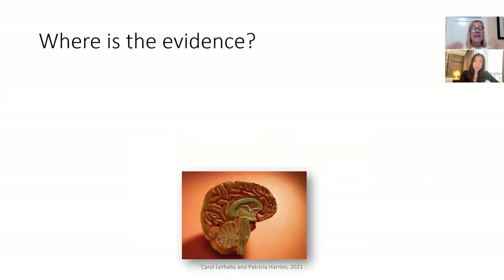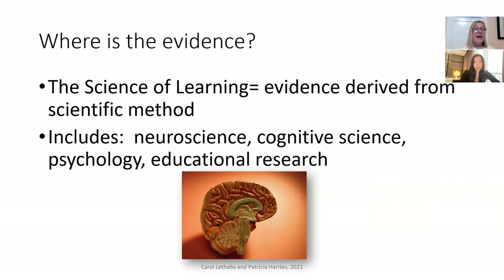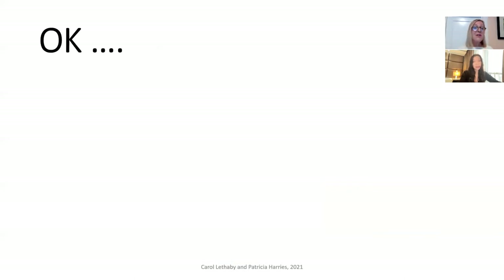When we talk about evidence-based or evidence-informed teaching, the evidence we're referring to is what has been called the science of learning — evidence derived from the scientific method. This could come from several different fields, including neuroscience, cognitive science, psychology, and educational research. The rest of our presentation will focus on what does work in education — what has an evidence base — and how we can apply these evidence-based strategies to English language teaching.